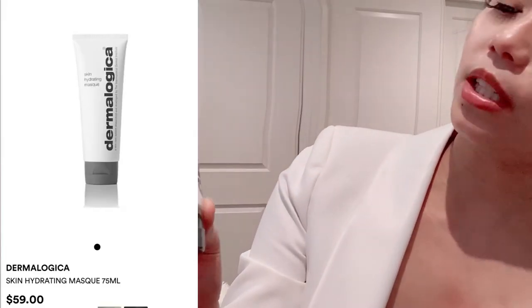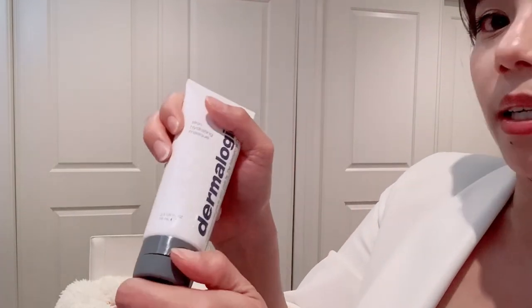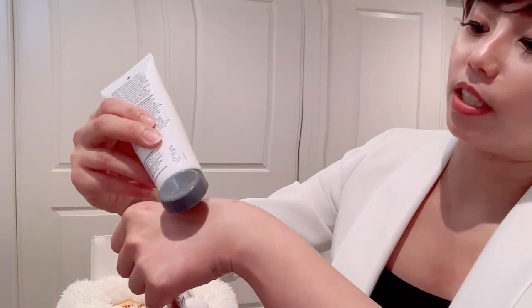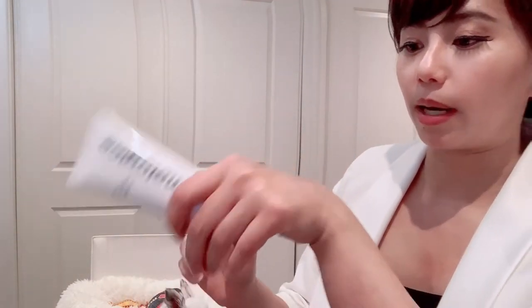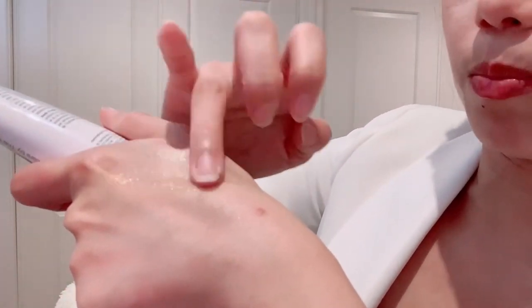The Dermalogica one — I have used this for quite a long time. Even though it says 10 minutes, I leave it on a bit longer. You just put it in and then it's a hydration mask. It exfoliates — they have a texture with little pearls inside. After that, leave it on your skin — this is a hydration mask.